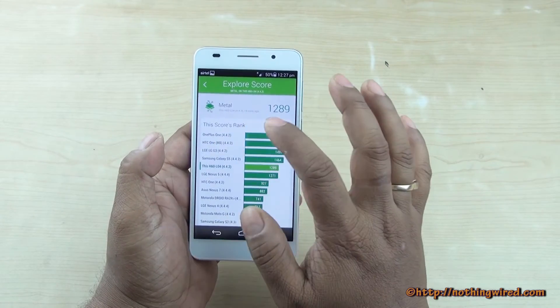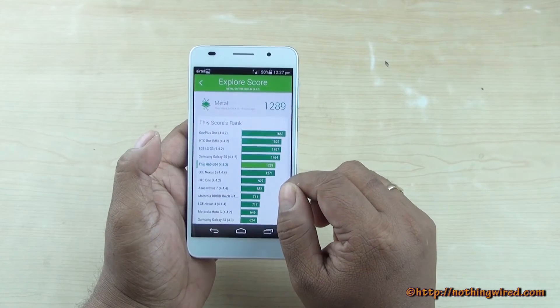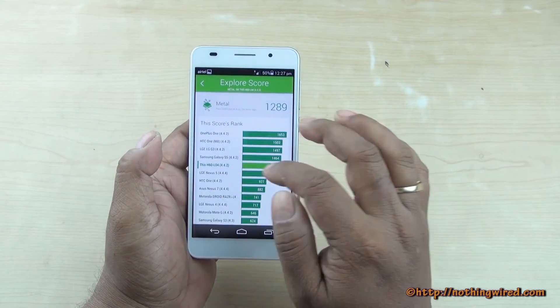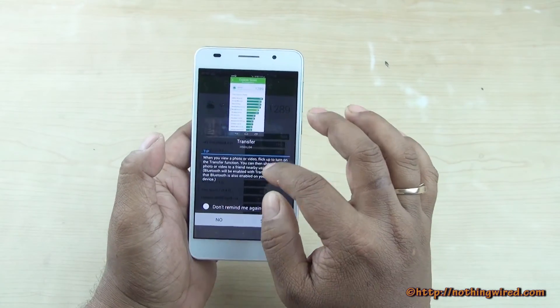Similar case here — behind the S5, G3, and some of the latest flagships, however above some of the previous generation flagships like the HTC One, Nexus 5, and even the Moto G.